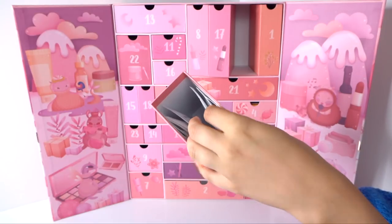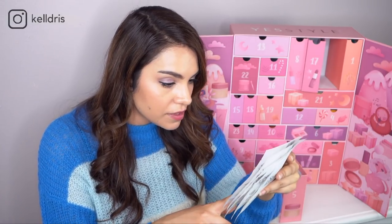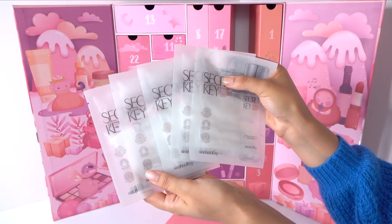Number five looks like some more sheet masks — the Secret Key Starting Treatment Essential Mask. I'm actually pretty excited about this one because it is totally fragrance-free, with no fragrance and no essential oils, which is a really common culprit in sheet masks. For those of you who prefer fragrance-free sheet masks, this is a great option. It also has five different fermented ingredients high up on the ingredient list, including fermented rice, which is great for brightening the skin. They give you five of these masks, so you can really see what it can do.